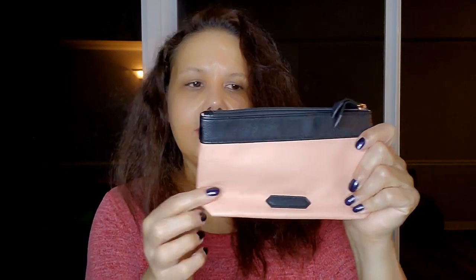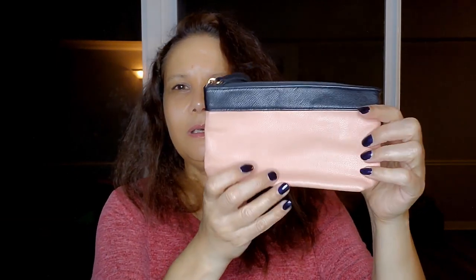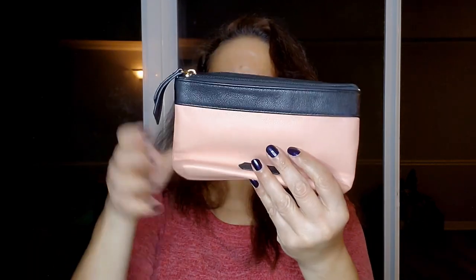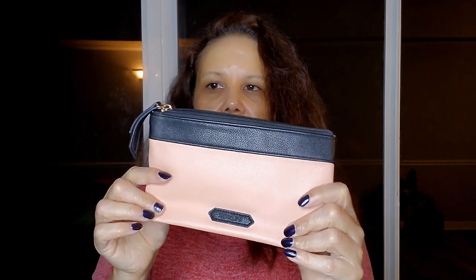A cute little shoulder bag by Wild Fox — black and muted pink in color. It's just a little clutch or wristlet, and on the inside it's lined in a bright pink color. Really simple, very cute.